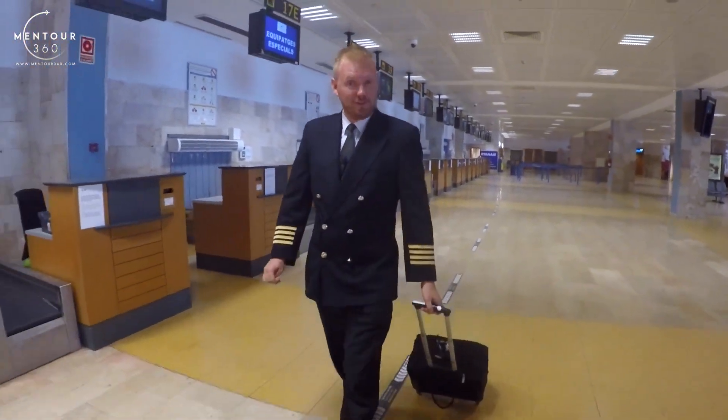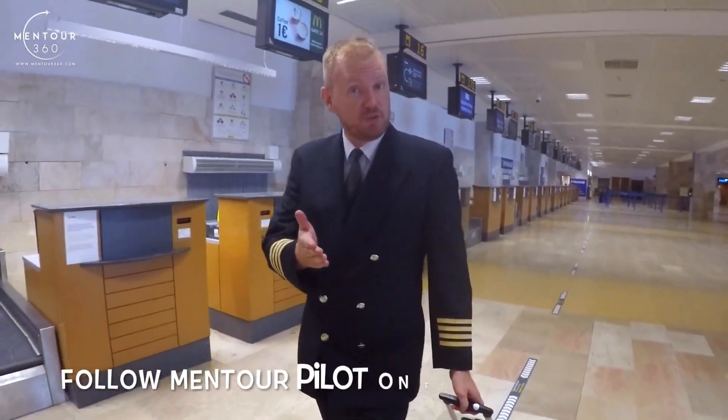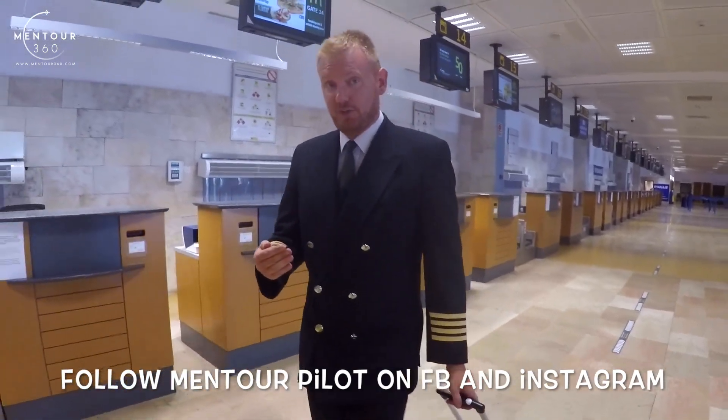Hi guys, very welcome to Mentor and yet another video podcast. As always, I hope you're doing absolutely fantastic. Today on the podcast, we're going to be talking about what airline pilots do before they get to the cockpit.